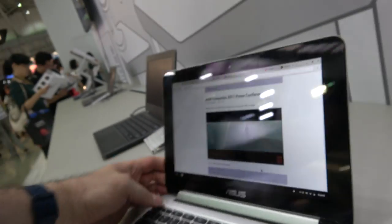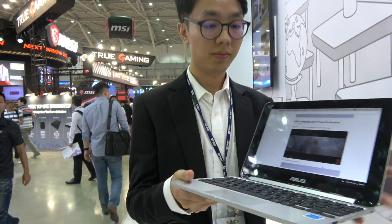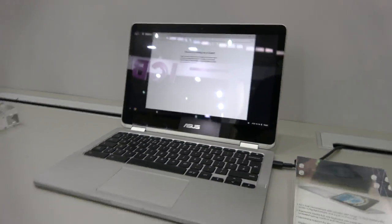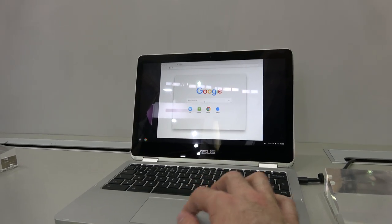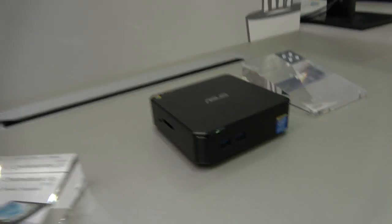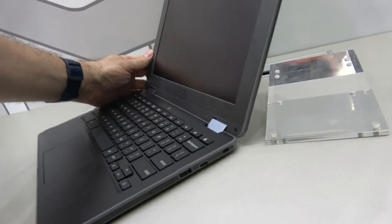At Asus you have many Chromebooks — you are a big Chromebook manufacturer. You also have the C302, which is running an Intel Core M processor with a 16x9 display. And you have a Chromebox, and another flip model over here.